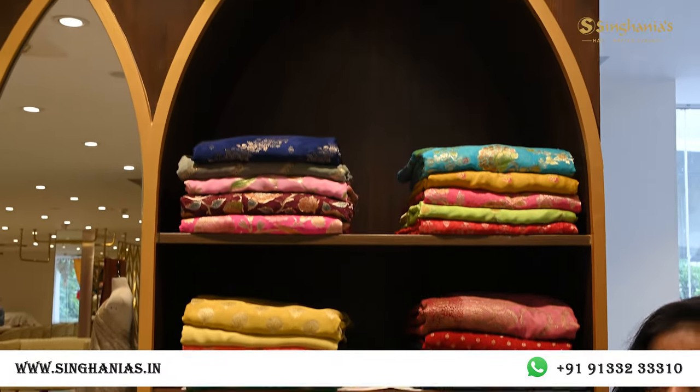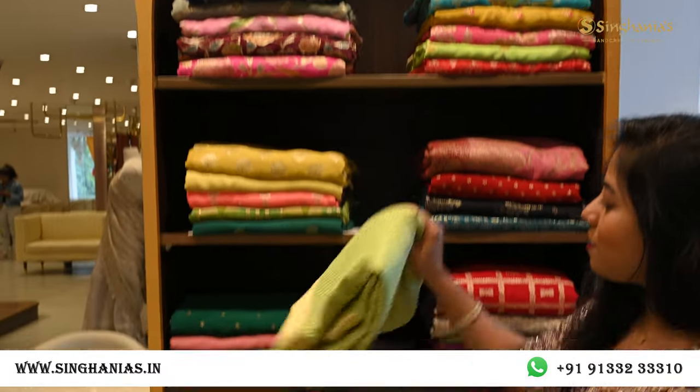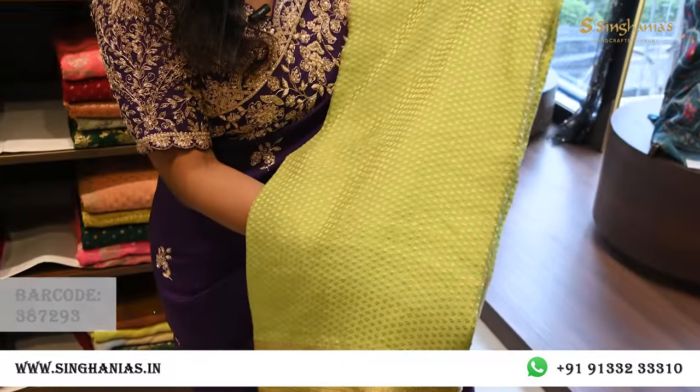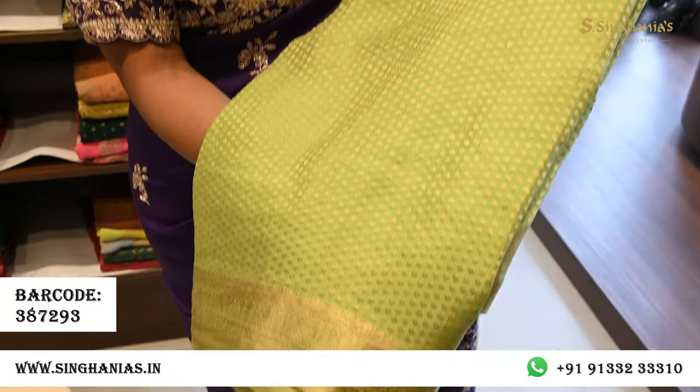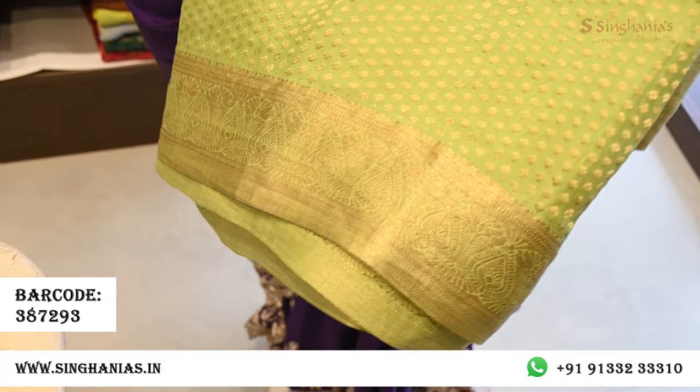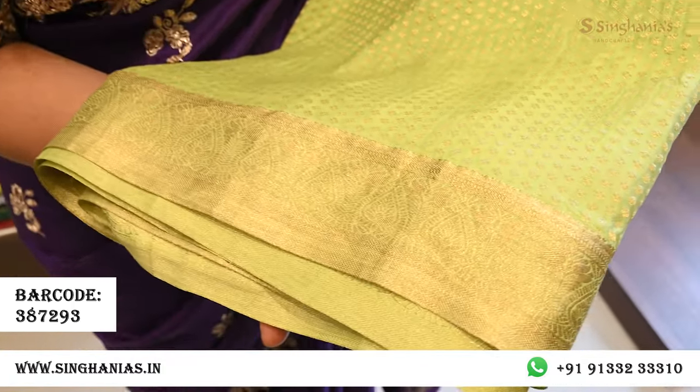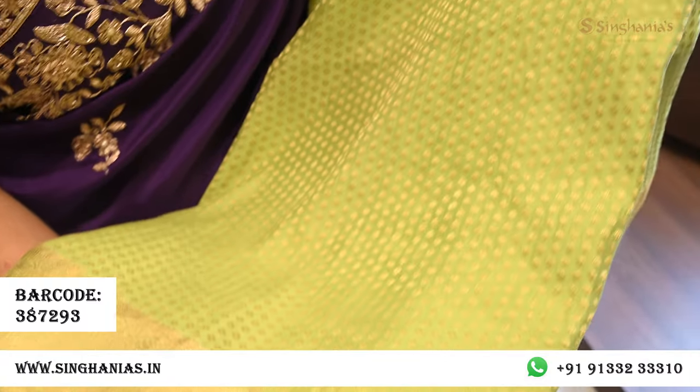Moving on, we have Banarsi georgettes — really lightweight falling georgette sarees. This one in particular is very pretty with minimal motifs throughout. It's a simple texture saree with a lot of gold zari detailing, and towards the edge there's a simple zari border. The color is very fresh.